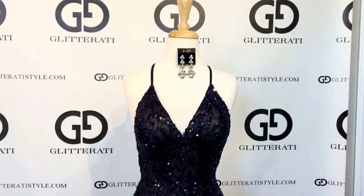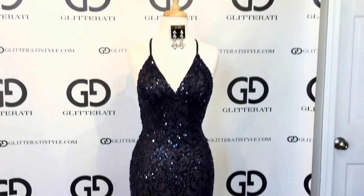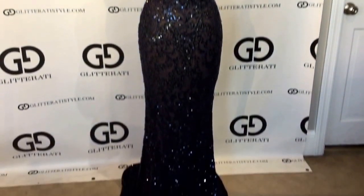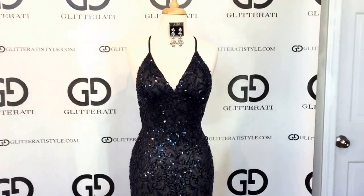For more dresses like this, make sure to subscribe to our YouTube channel and follow us on Facebook and Instagram. This stunning dress is in stock now at Glitterati.